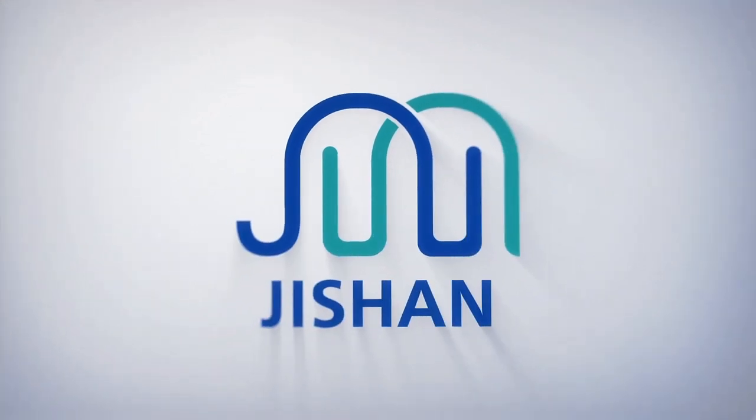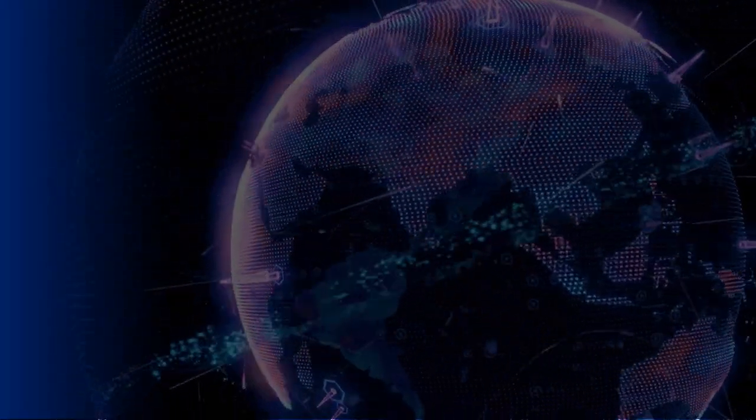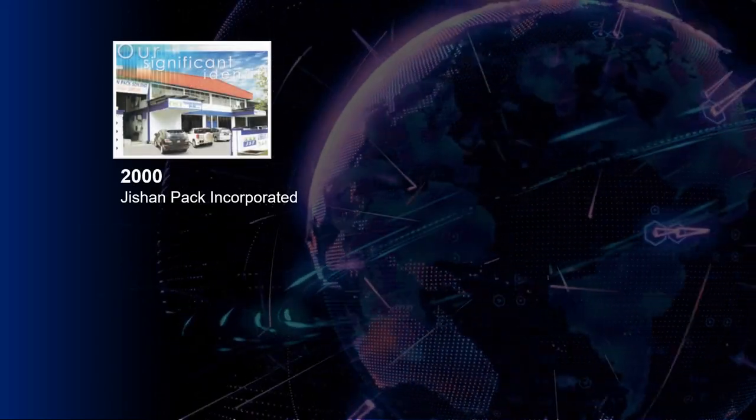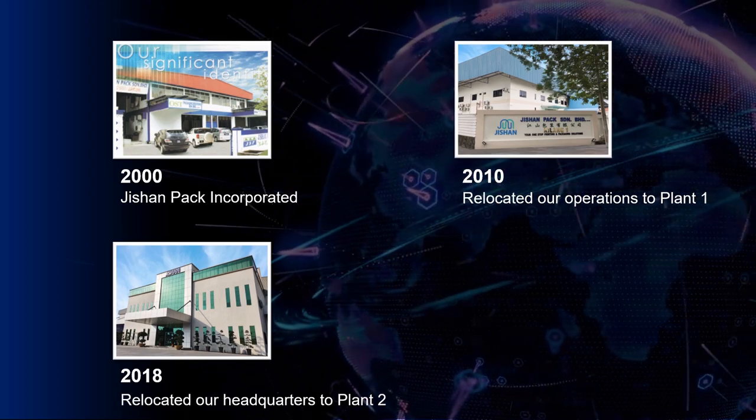Jishin Berhut is one of Malaysia's leading manufacturers and suppliers of paper and plastic packaging products. Incorporated in the year 2000 as Jishin Pak, the company currently has two plants in the Penang mainland, with the third plant under construction.